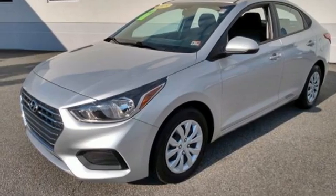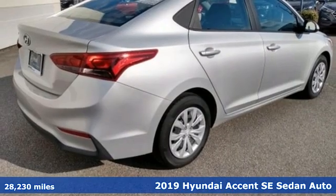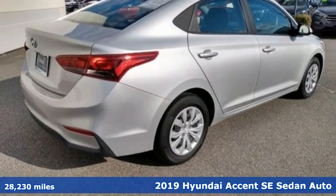Here's the 2019 Hyundai Accent. Hyundai's attention to detail means a better driving experience for you.